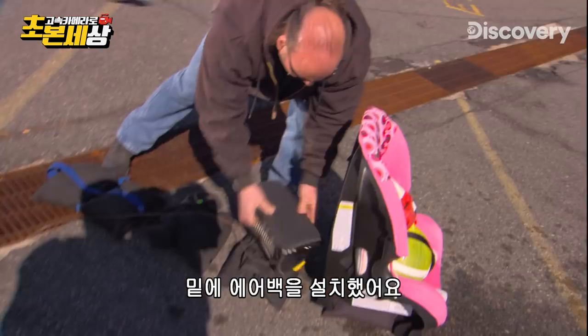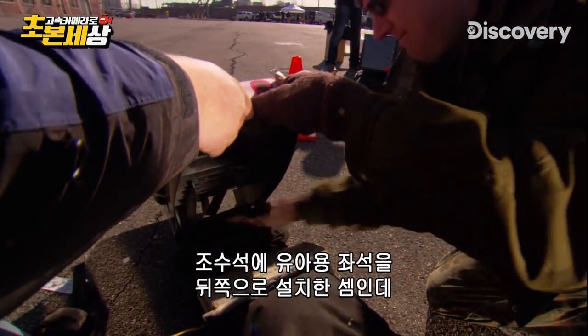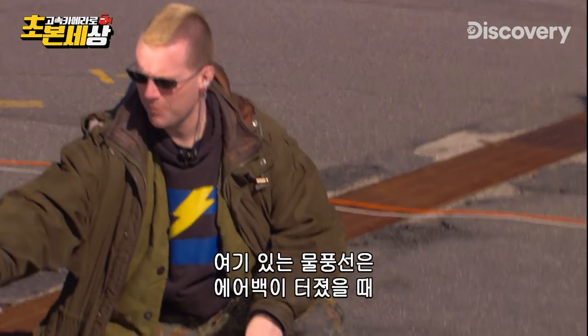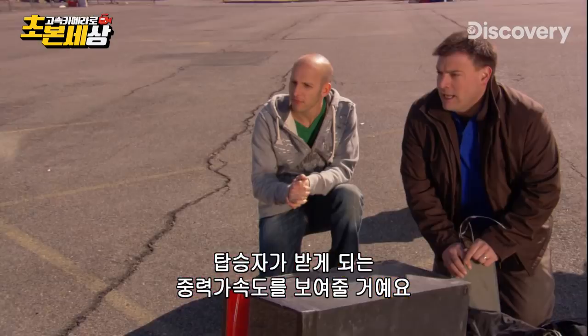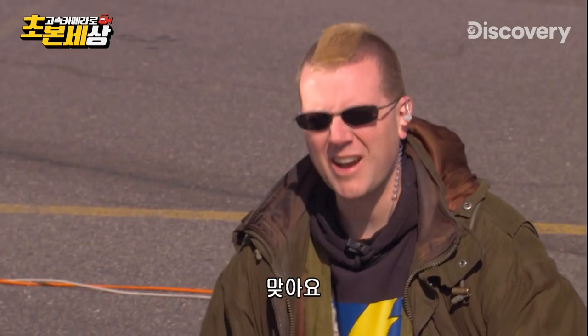We've got the airbag mounted underneath here, so it's as though this is a backward-facing child seat in the passenger seat of a car — which you should never do. Worst idea ever. We've got some water balloons loaded in there. That's going to show us the g-force that would be applied to an occupant of this seat if it was being hit by the airbag. And we also don't have seat belts, so it's not going to stay where it is.